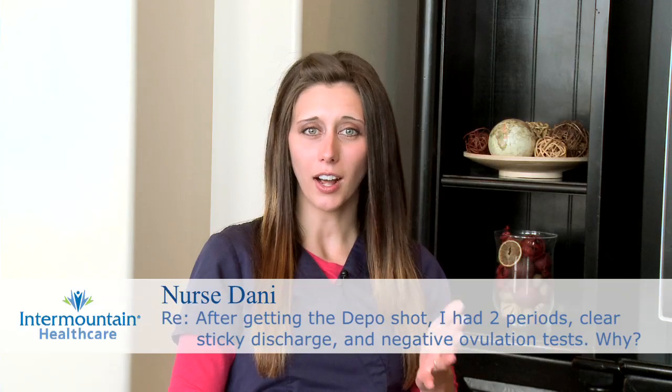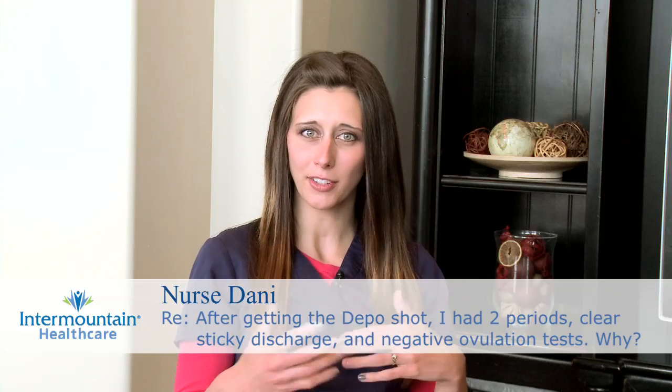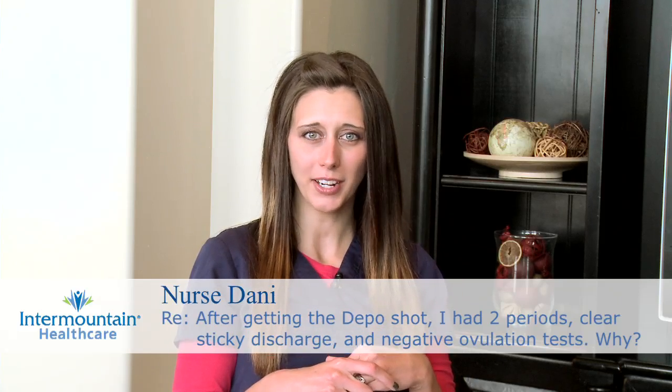When you're using the Depo Shot for contraception, it works by making you not ovulate. That's what the hormones do — they change things in your body to make it so you don't ovulate, and that's what prevents pregnancy.